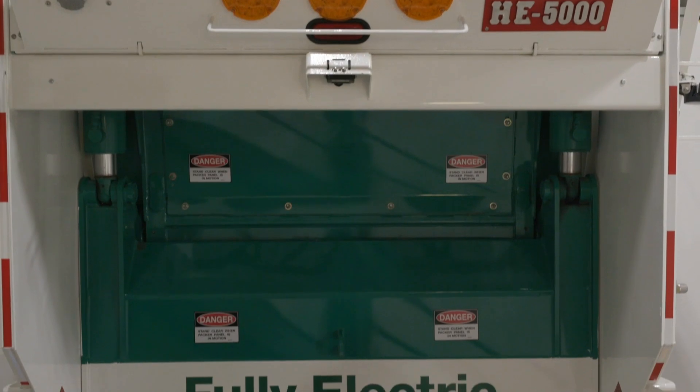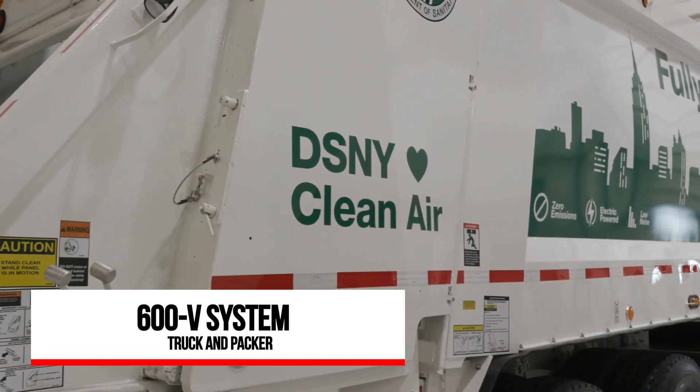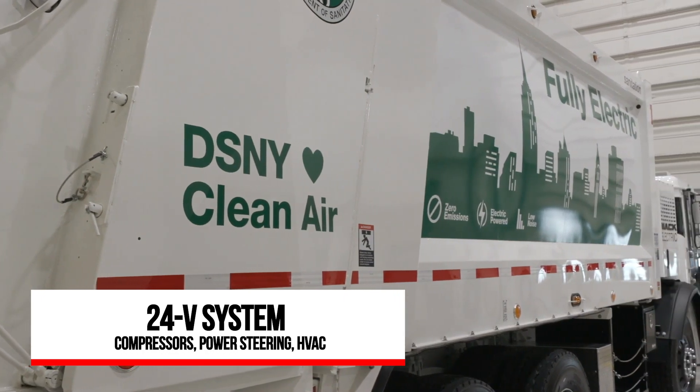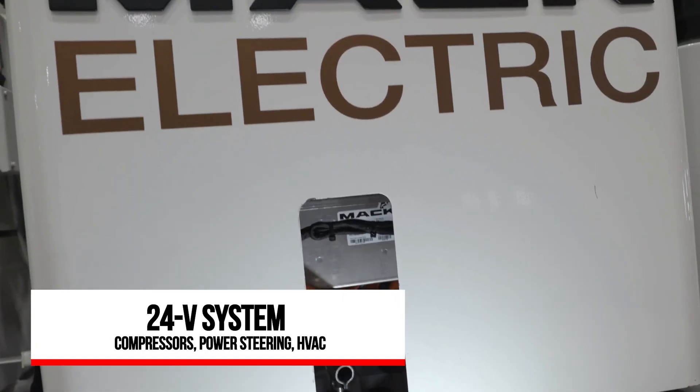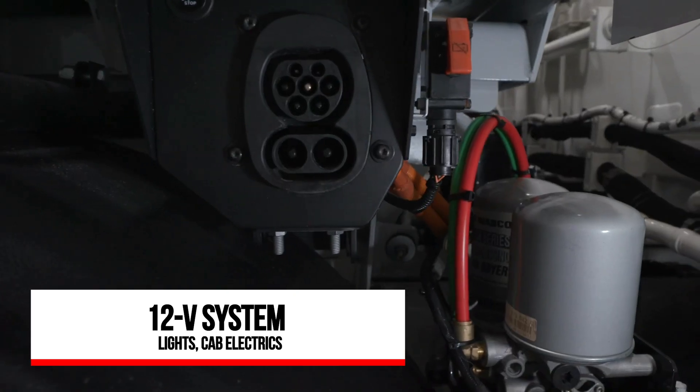There are actually three separate electric systems on the truck: a 600-volt circuit for the drive motors and the packer, a 24-volt circuit for the electric-over-hydraulic power steering, air compressors, and air conditioning, and also the standard 12-volt circuits for lighting and cab electrics.